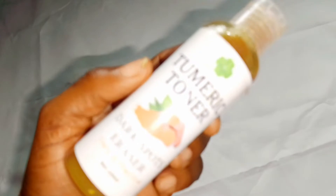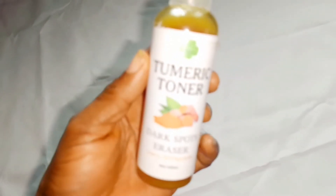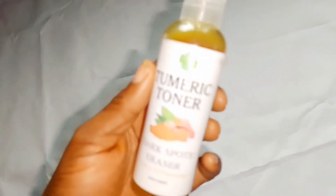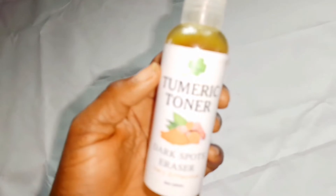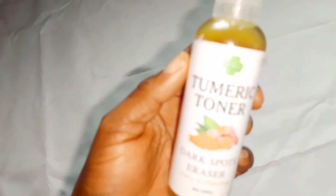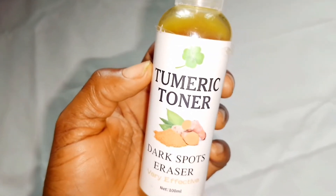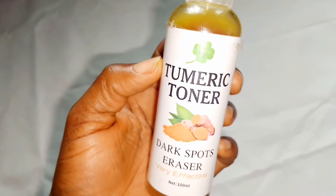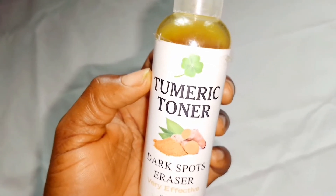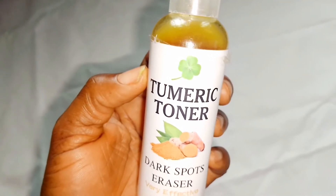I came across this product online. I saw it on Alibaba, Aliexpress. People were just giving five stars to the product. These products must work effectively for people to actually give five stars. Almost everyone that has made use of the product was giving five stars to this turmeric facial toner. So I decided to try it out, I bought some, I used it, and I must attest to the fact that this facial toner works amazingly. It works perfectly.